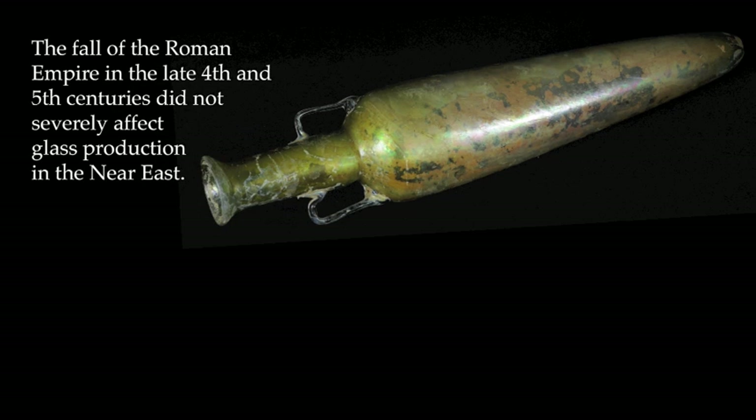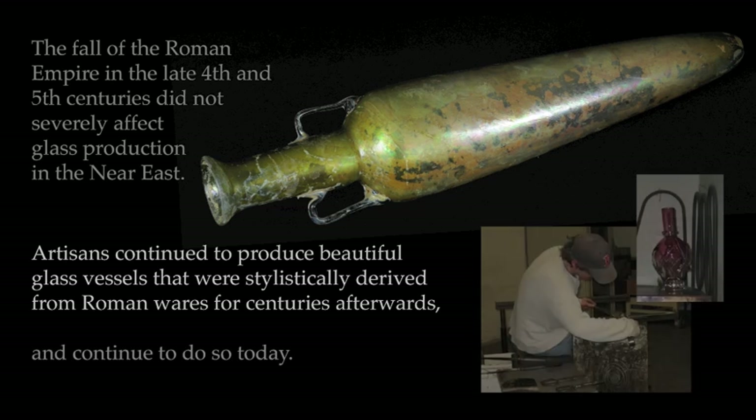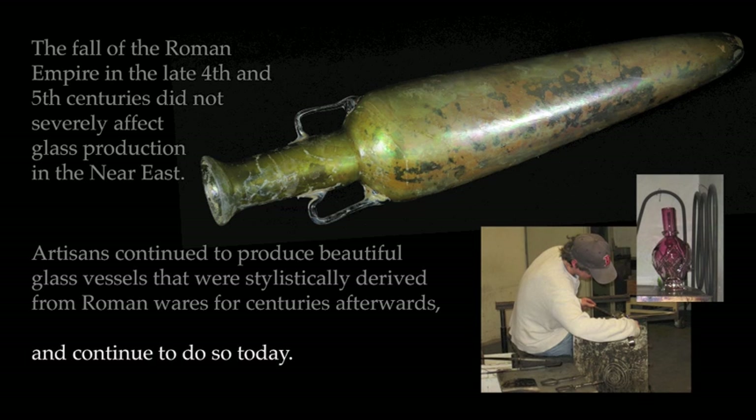The fall of the Roman Empire in the late 4th and 5th centuries did not severely affect glass production in the Near East. Artisans continued to produce beautiful glass vessels that were stylistically derived from Roman wares for centuries afterwards, and continue to do so today.